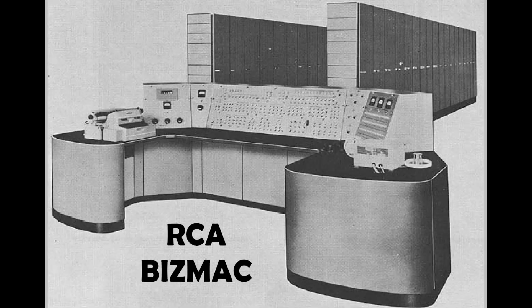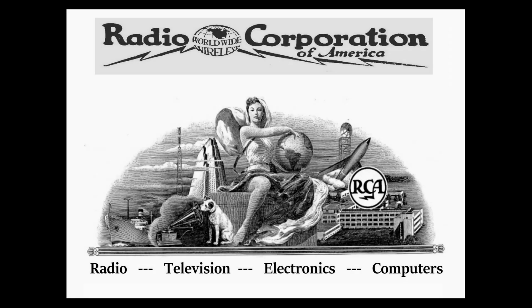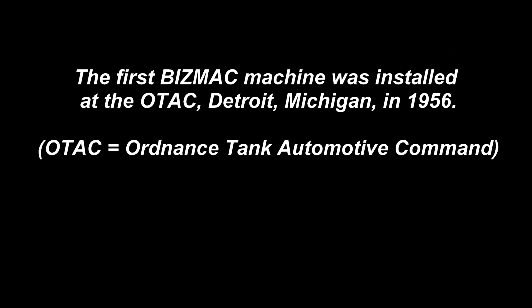In 1951, RCA was awarded a military contract to build the Bismack, a large-scale data processing machine that could meet logistics needs as well as reduce manual labor and improve delivery schedules. RCA was an early entrant into the computer field, using its vast resources in early electronics research and vacuum tube technologies, and it gained an important foothold in the early 1950s.